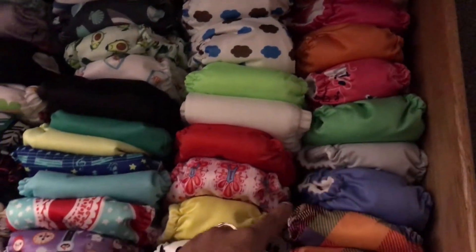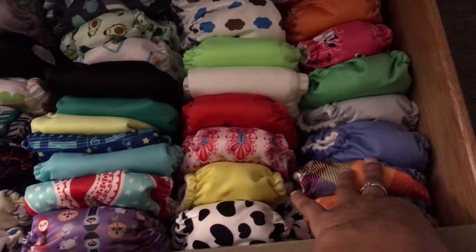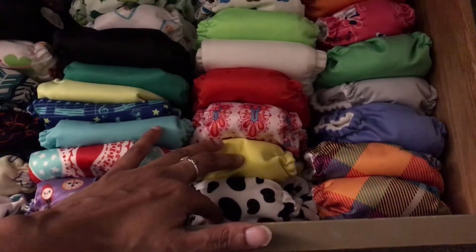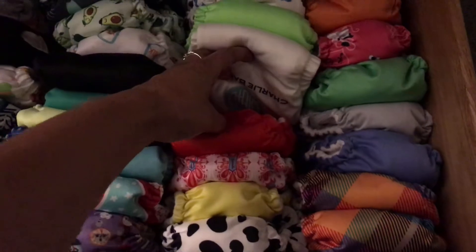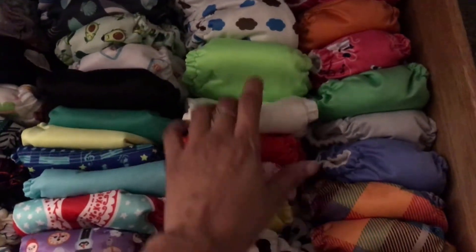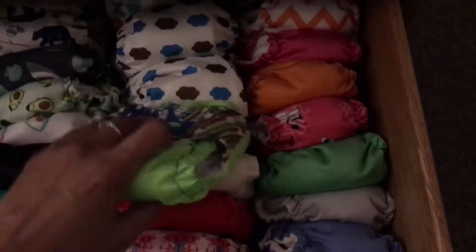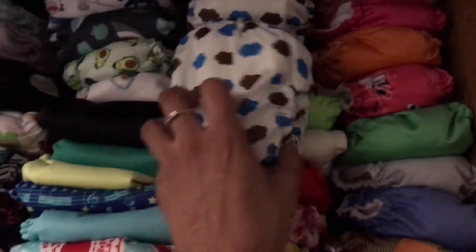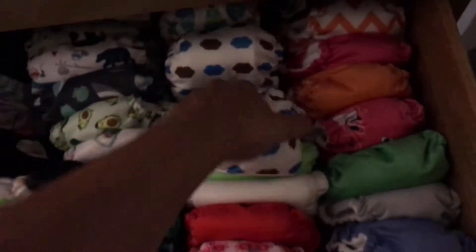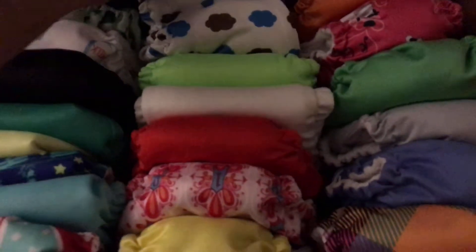This first row, all the way up into this diaper — all of these are THX, which is basically like a knockoff for Little Joey. And then these are Little Joeys. These are also THX. These are Little Joeys. And then this is a Charlie Banana — I only have one of those. This is a Ragababe — I only have one of those.